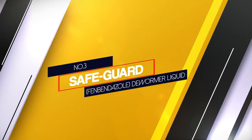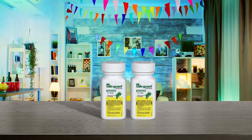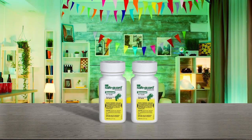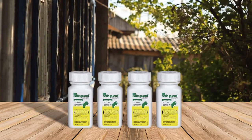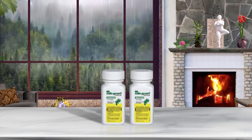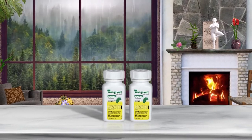Number 3: Safeguard Fenbendazole Dewormer Liquid. This medication from Safeguard was originally made for treating goats with worms. However, it is safe to use on smaller animals such as cats, as long as it is used in the right amount. Fenbendazole is the active ingredient and it comes in a liquid form. It can be administered by adding it to food or using a syringe to give it orally. The medicine contains a 10% solution of the active ingredient.